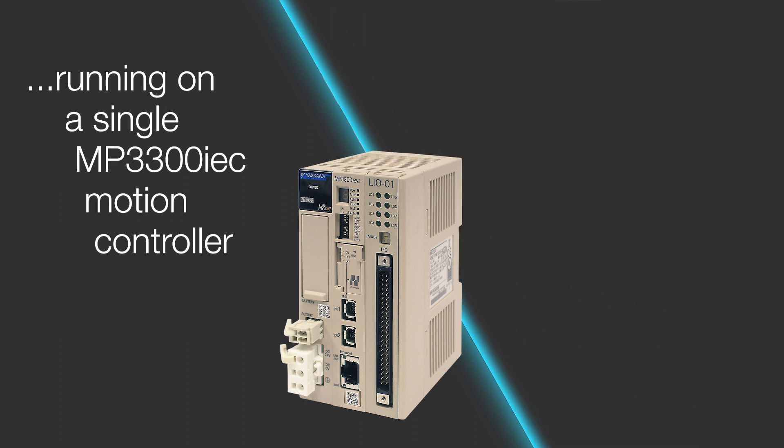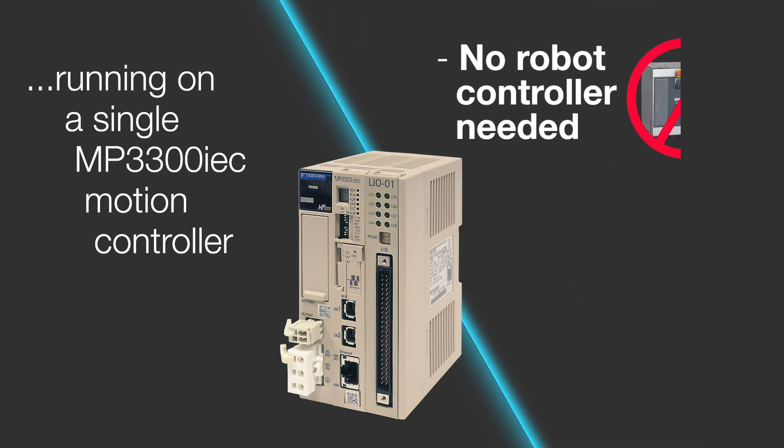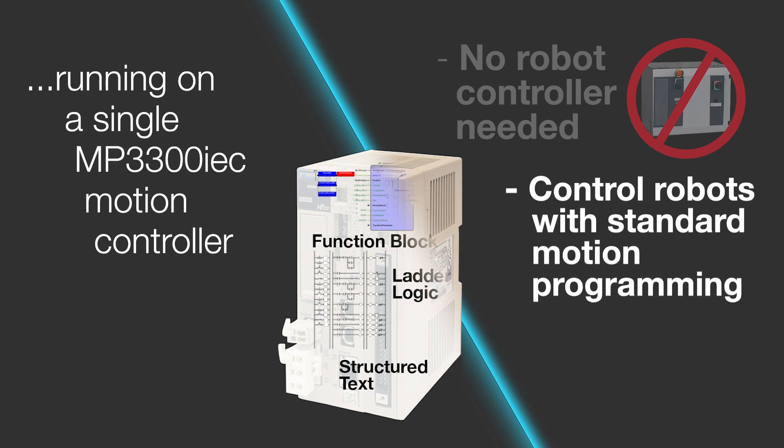You've got the motion control function and the PLC function all in the one package. This has been huge — it's been a really nice feature.